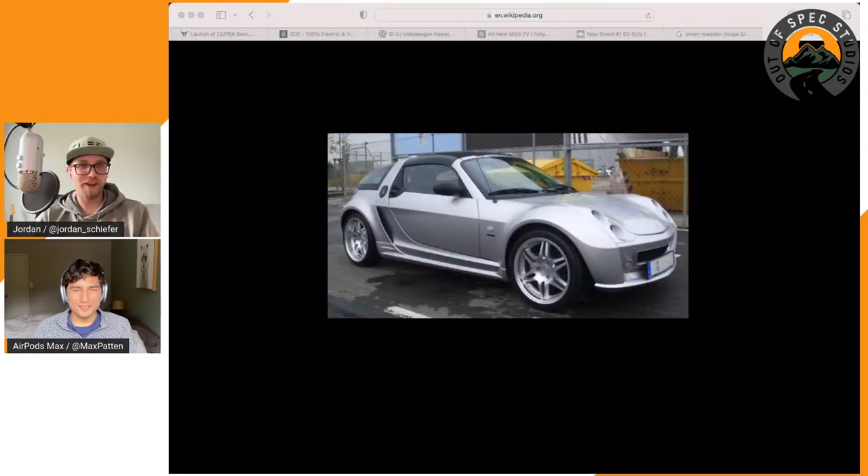Smart is going after what Mini used to be under BMW — premium, small-ish but not that small, and sporty. It's nice to see Smart getting a second life as an electric brand and kind of beating Mini at their own game. I'm also pulling up the Smart Roadster Coupe Brabus Exclusive — my favorite car I drove in Europe, a three-cylinder mid-engine turbo. There's actually a whole group of people buying Smart Roadsters and EV-swapping them with components from other companies.